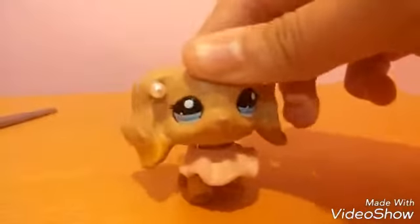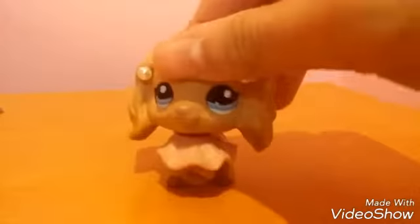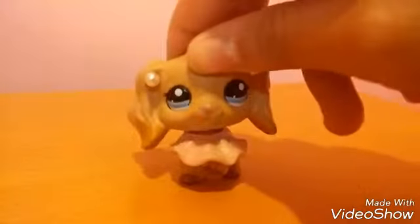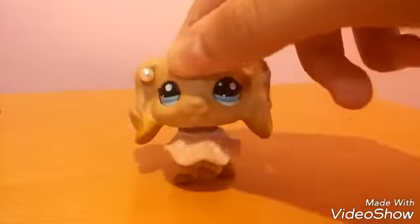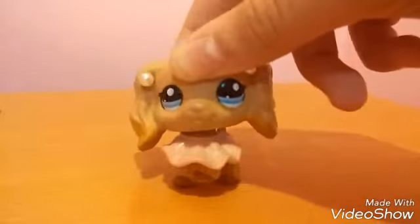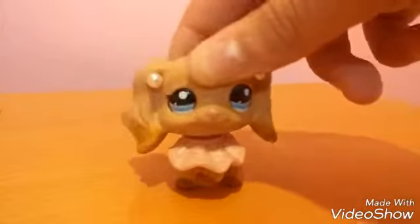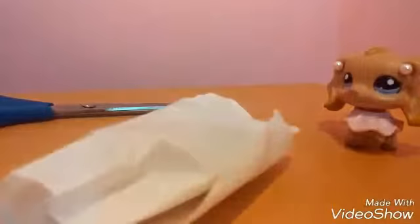I'm your Shopkins and LPS host and I'm talking a little bit fast because I'm so excited — an LPS haul just came in! Including four LPS, or four and a half if you count the teensy one. This includes some accessories and stuff, and this is my 188 subscriber special. I hope you guys enjoy!